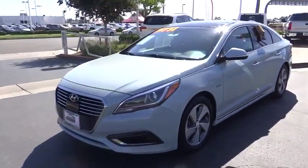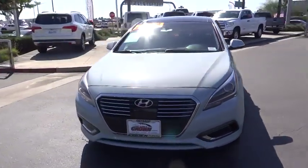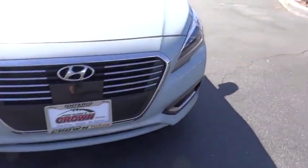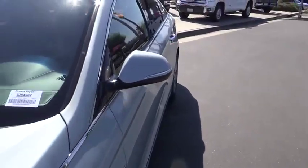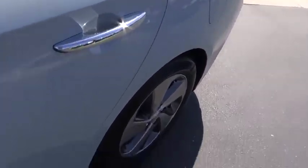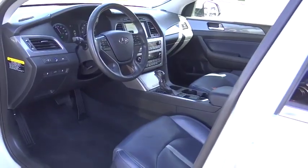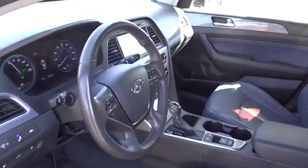This vehicle has less than 85,000 miles. Here are some of this vehicle's great options: traction control, power passenger seat, dual airbags, panoramic sunroof, leather-wrapped steering wheel, power steering, four-wheel disc brakes, center armrest, electronic stability control, power windows.